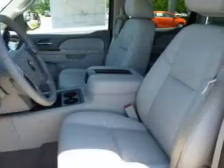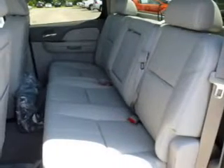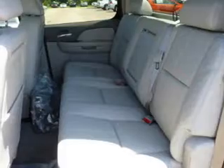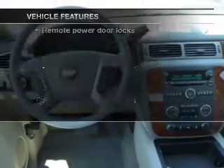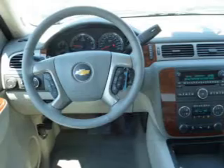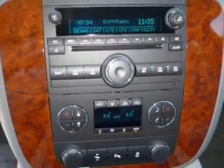Treat yourself to the splendor of a premium sound system. The anti-lock braking system will help deliver you safely to your destination. Pamper yourself with memory settings. Plus, enjoy these notable features that are included in this vehicle: keyless entry, leather seats, power door locks, power windows, cruise control, Bluetooth wireless, and an AM-FM stereo with a CD player.